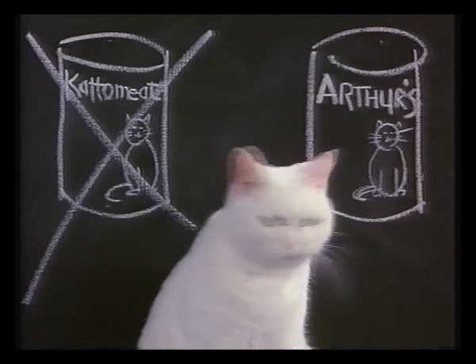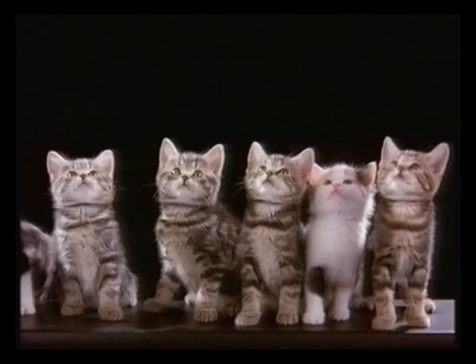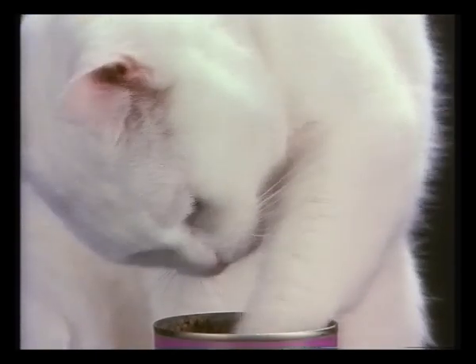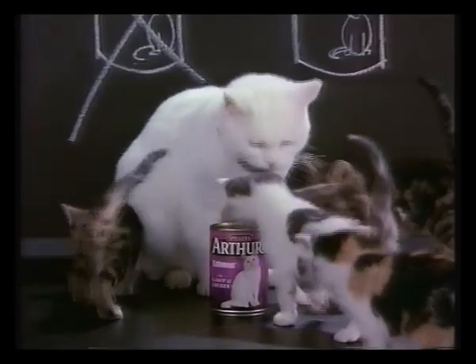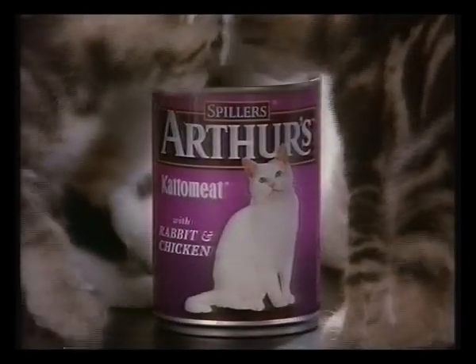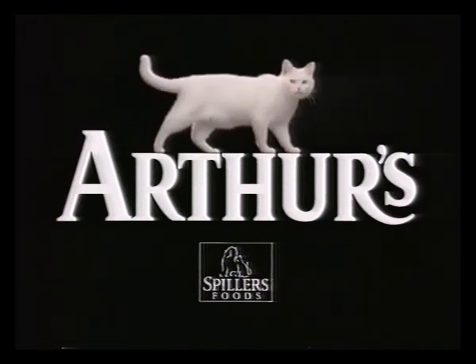Here we have the famous Arthur, explaining to the new kits on the block that although Cattermeat is now called Arthur's, what's in the can is the same delicious meat and jelly with no added cereal. Well, Arthur certainly seems to have provided plenty of food for thought — or perhaps we should say, Arthur's has. Arthur's: no other cat food is worthy of the name.